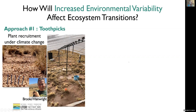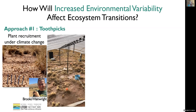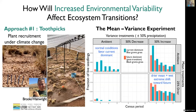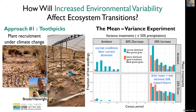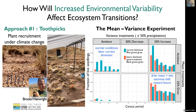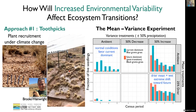The toothpicks are going into multiple experiments, including our signature experiment from our current proposal called the mean variance experiment. In this experiment, we're altering average climate — the two rows here — making it 25% drier. We're also altering the year-to-year variability in climate, imposing a 50% increase or decrease in rainfall. We do this by moving water between plots when it rains, which is the video you're looking at here.